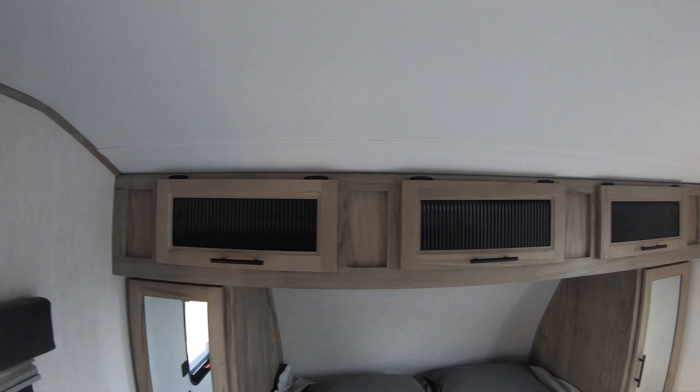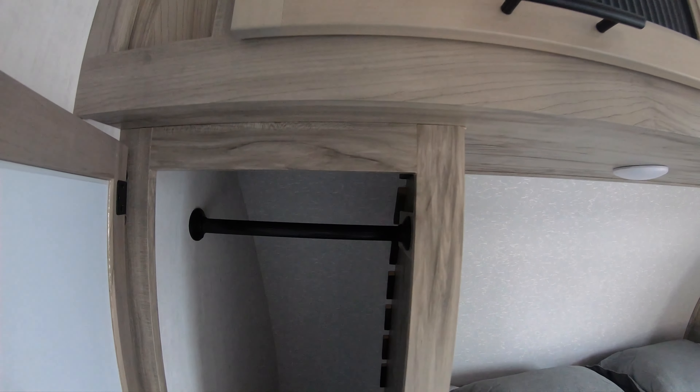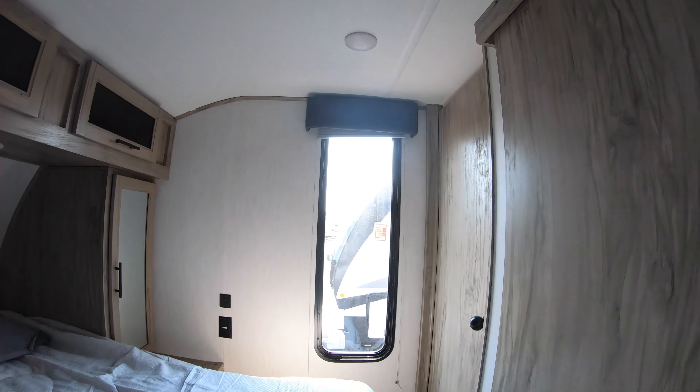Great wardrobes on both sides, outlets on both sides, and charging on both sides. Nice big windows with a lot of natural lighting, and again ducted heat and AC keeping everything evenly cooled and warm.